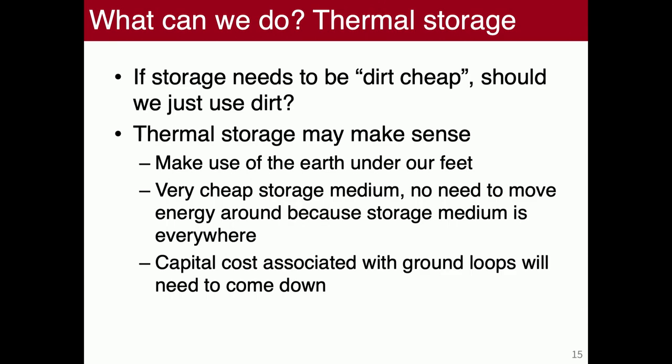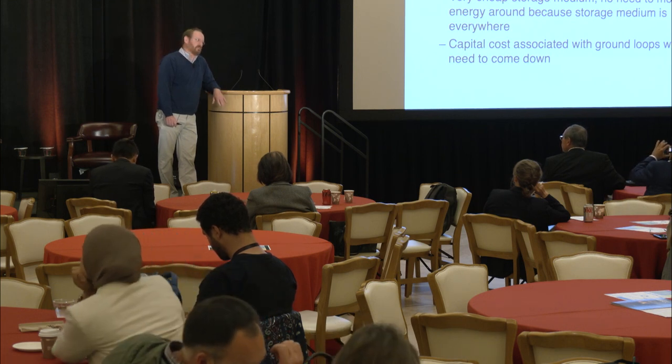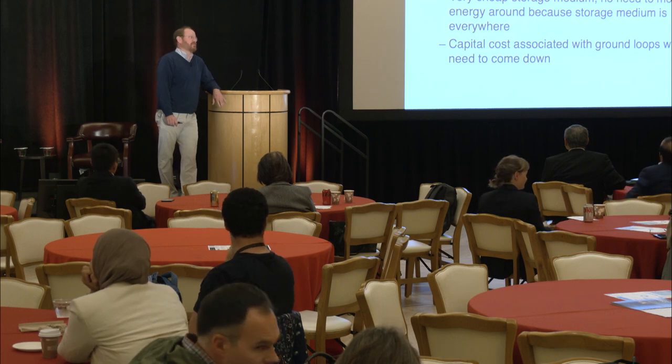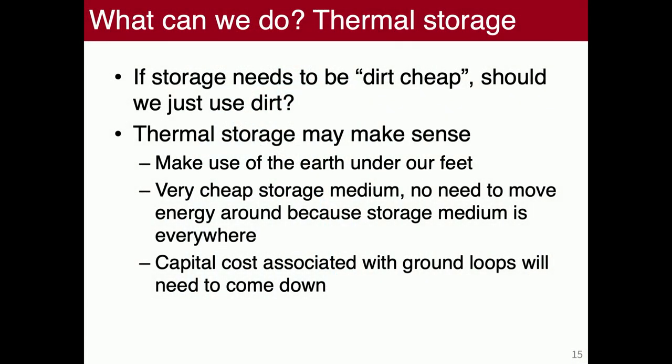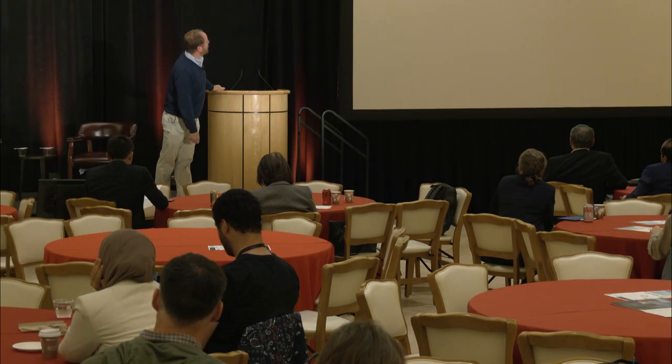Thermal storage — some of you might say long-term storage needs to be dirt cheap. Well, what's cheaper than dirt? We've got earth under our feet — that's a thermal storage medium. There are geothermal heat pumps that have accessed this, though cost and reliability haven't been there to date. But if we could reduce the cost, you can imagine very long-term gentle storage: in summer you extract excess heat from your house and put it underground, warming the earth — a giant thermal battery. Then you slowly draw that down over winter. I think there needs to be more work here for this kind of gentle, long-term, dirt-cheap storage.